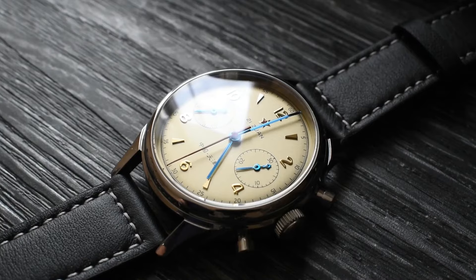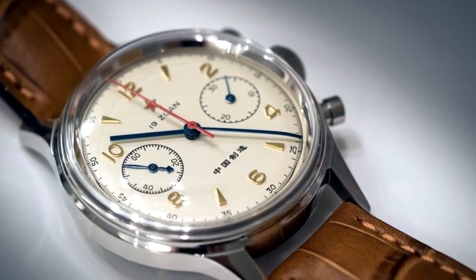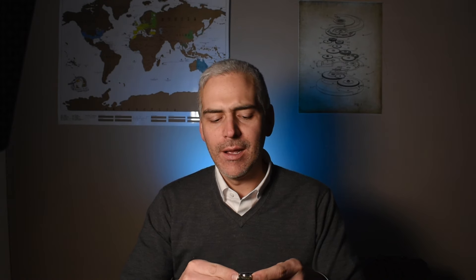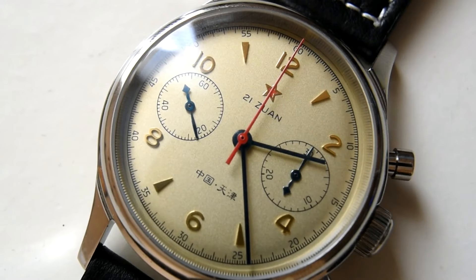Let's go to the most expensive watch of the lot, and that is going to be my dearly beloved Military 1963. I could call it the Seagull 1963, which would not be completely true — the movement is by Seagull, but the watch itself was assembled elsewhere, not by the Tianjin Seagull factory, but by another Chinese factory. The 1963 military is an original Chinese design from, well, 1963. Not Seagull, but other Chinese companies, including Red Star, decided to revive this model and give it a bit of a change.